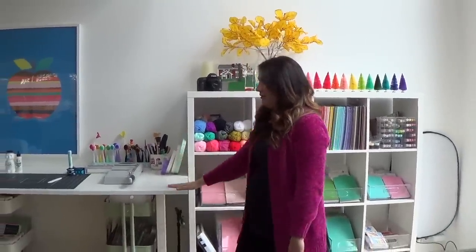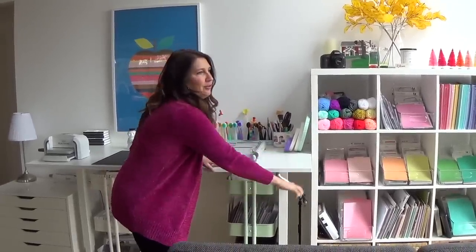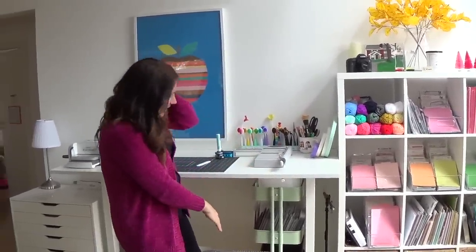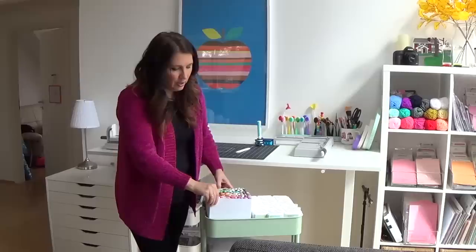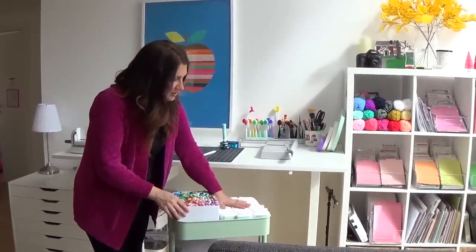For my work table — again from Ikea — this is one of those you can crank up or crank down because I like to stand. The reason I like it high is I have these Raskog carts that I keep underneath and they fit perfectly. Here's my Copic markers in a little cardboard bin from Ikea — that's how I keep all of those.